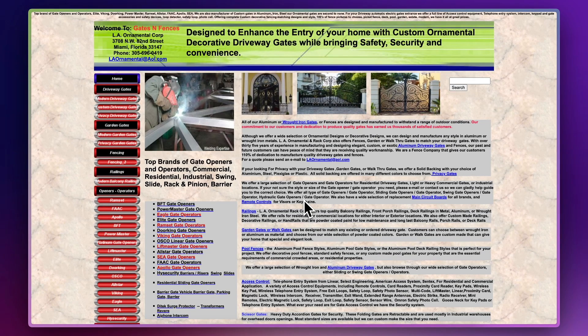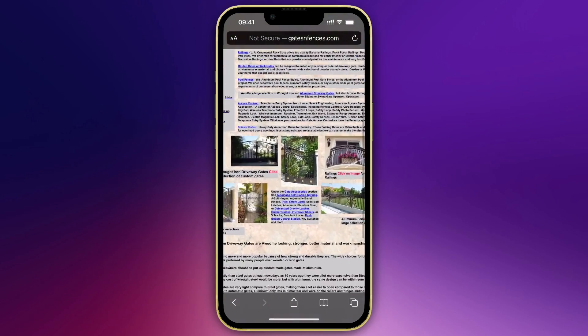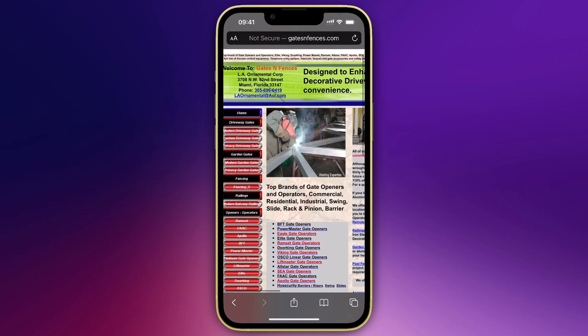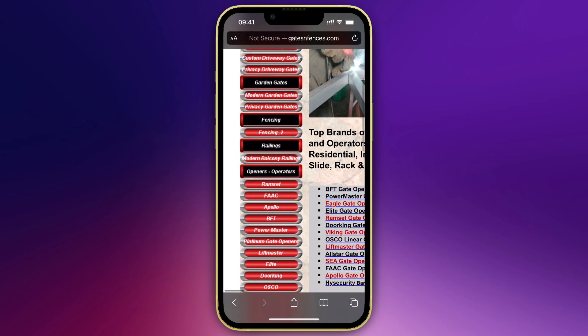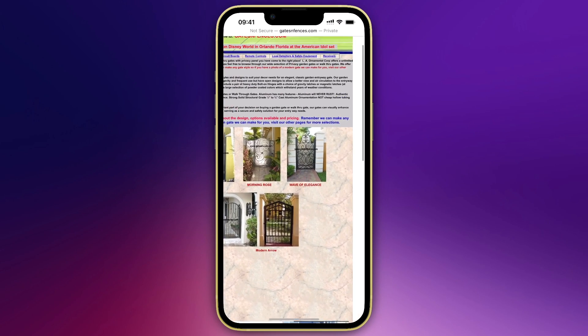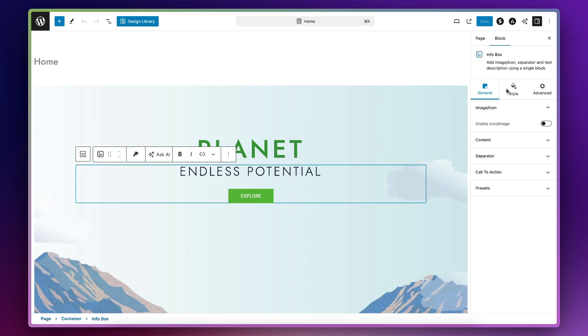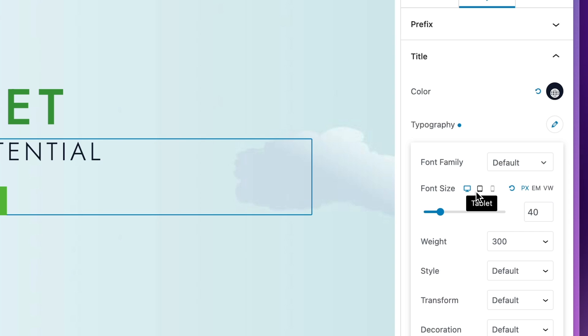It's this site here, which is Gates and Fences. As you can see, it looks like it was probably made in the late 1990s. And if we take a look at it on a mobile phone, you can see that it looks exactly the same as it does on a desktop, making it extremely hard to use because everything is really small, the navigation is difficult to navigate, and just generally it looks a mess. By using WordPress and a good theme like Astra and a page builder like Spectra, you can easily design pages that are fully responsive and make sure they look absolutely perfect on a mobile phone.